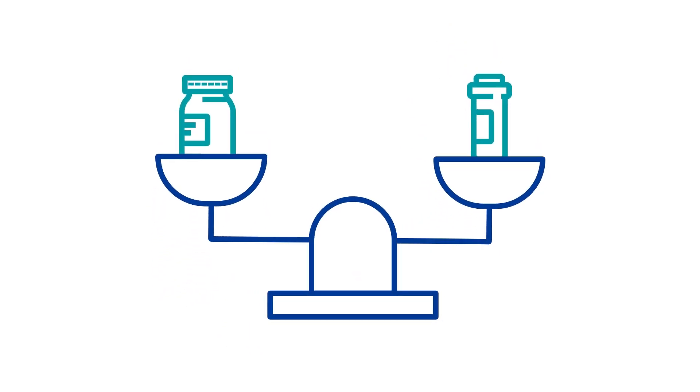We want to find the right balance of medications for you to prevent rejection and not cause you harm. We know that too much medication can increase your risk of side effects and infections. At the same time, if we don't give you enough medication, this can increase your risk of kidney rejection. Therefore, it's a very important and careful balancing act that we must make with the medications after your transplant.